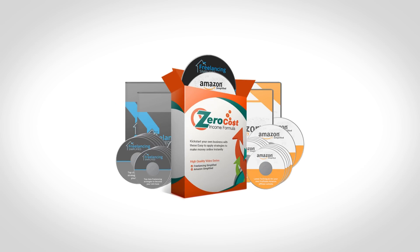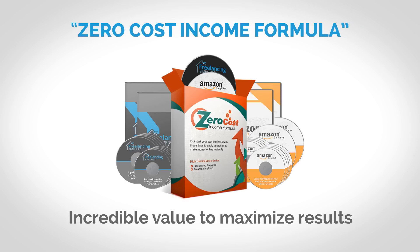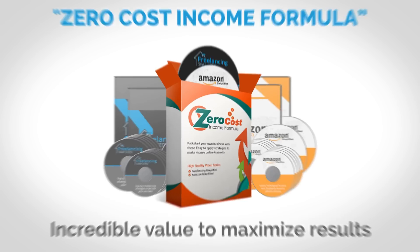You obviously understand the incredible value of the package that you just invested in. You got the zero cost income formula package with the two brand new courses about how to make money from home without investing any money, not to mention the bonuses. You'll have access to the next page. We know you would like to make as much money as possible with this package, and that's what I'm going to help you do. We call it the ultimate profit booster upgrade package.